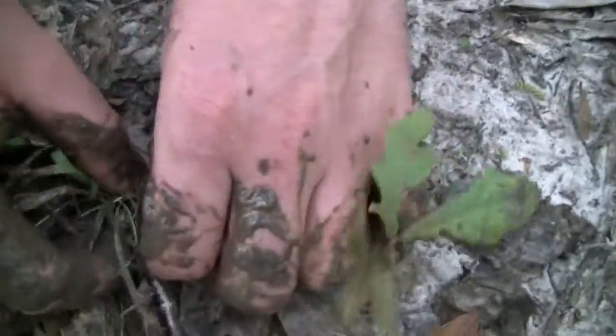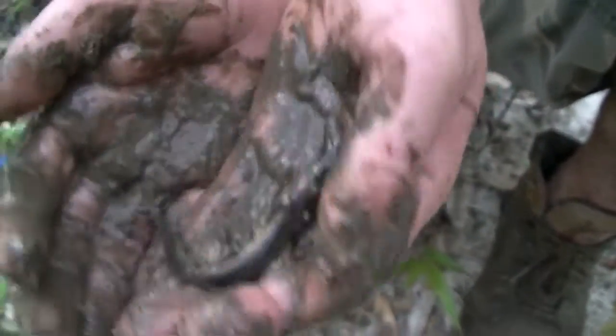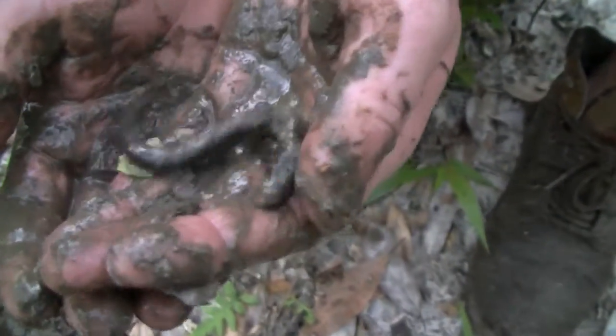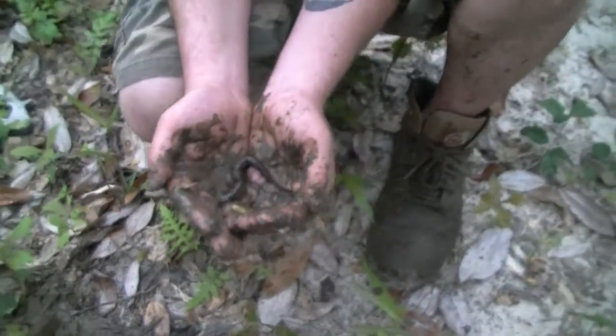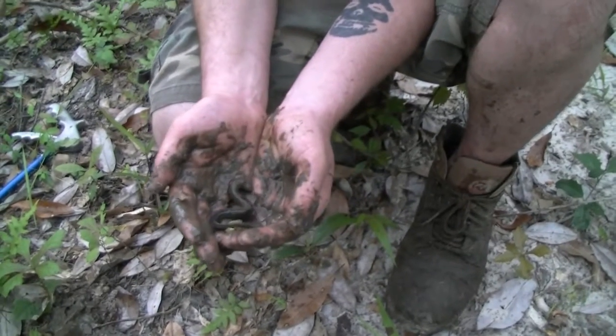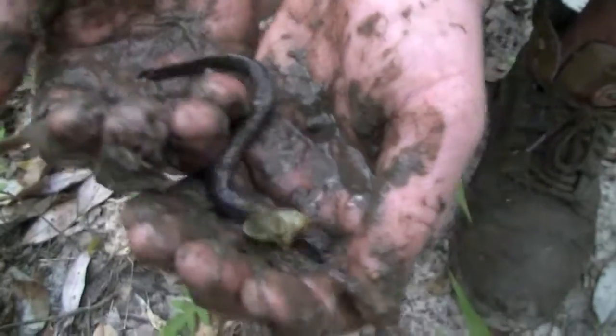We thought we lost it but here it is — and yes, it is an amphiuma! It's a young one. It's gonna be really, really hard to film this. You can just back it off a little bit. It's gonna be hard to get some good film of this, but I can't believe Amber found this. This is insanely cool.